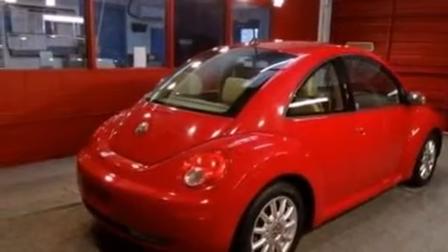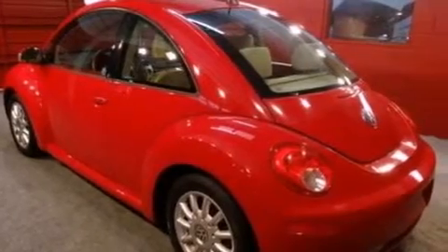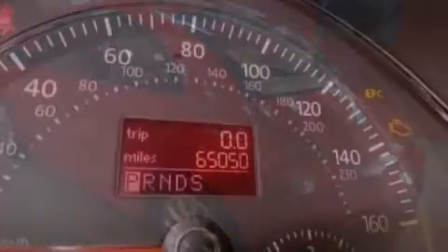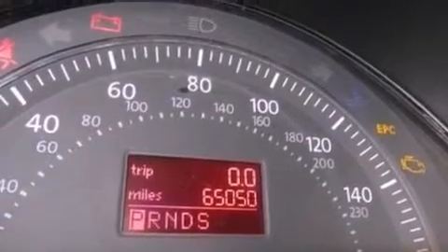All of the following features are included: aluminum wheels, traction control and stability control systems, cruise control, a six-speaker audio system, performance tires, an independent rear suspension, a security system, an anti-lock braking system, and air conditioning. This vehicle has fewer than 66,000 miles on the odometer.